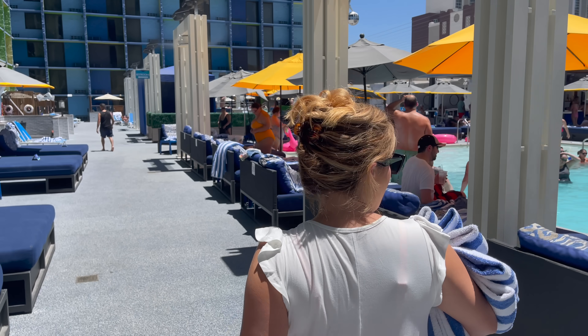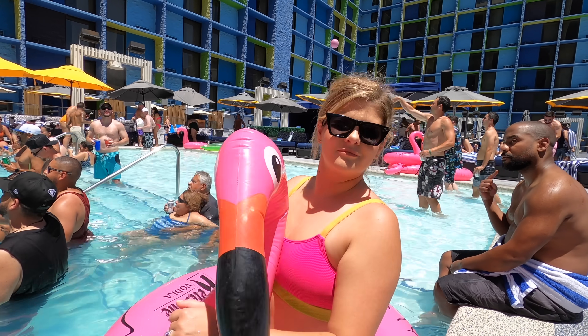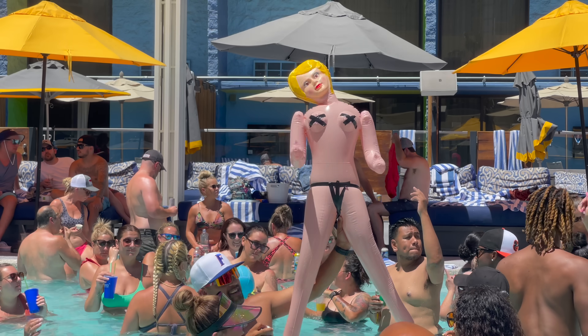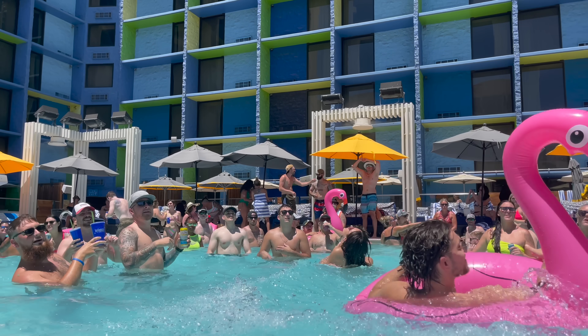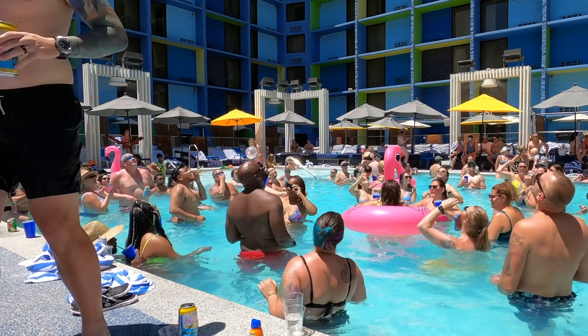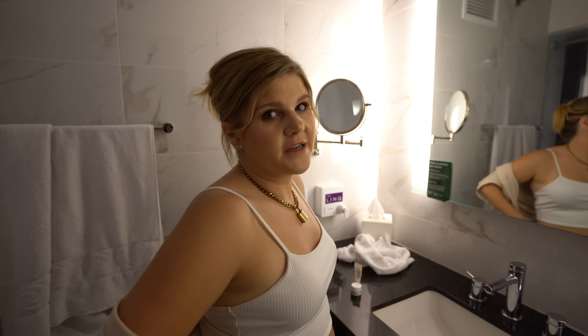Just got back from exploring the casino floor — holy cow is it busy down there. We had a little snack and I think it's time to head to the pool. You're either gonna love the Link pool or you're gonna hate it. It is a party — basically a day club, 21 and up only, no kids. But everybody is just partying, splashing, having a great time. Not a relaxing pool, but we love it. It's always fun coming here, and it's even more fun than I remember. If you're here to party in Vegas, the Link pool is a definite thumbs up.